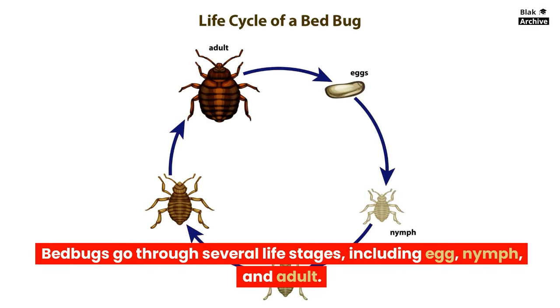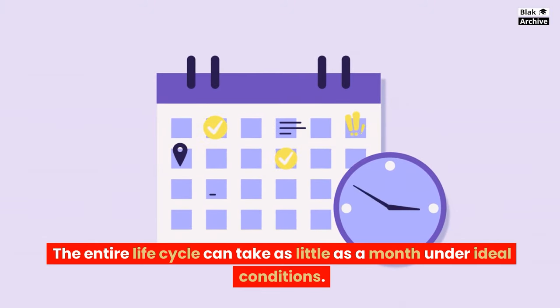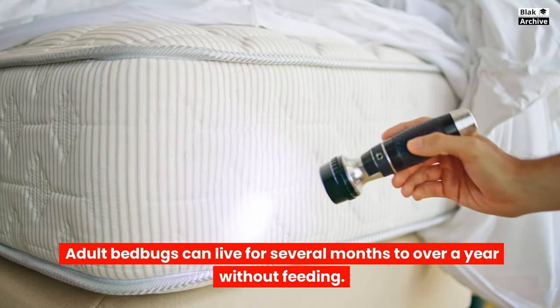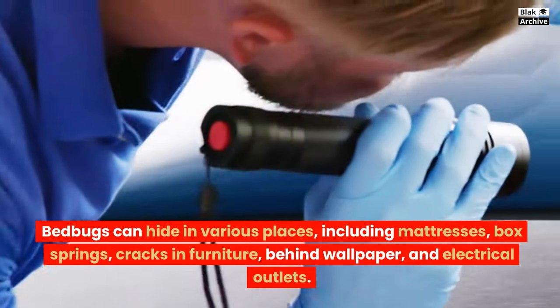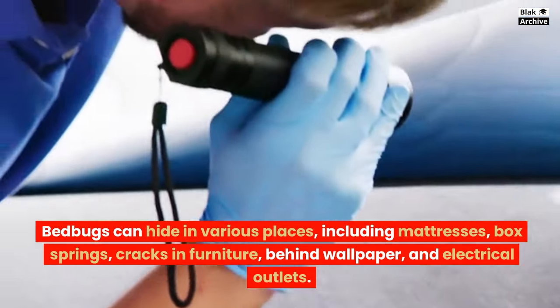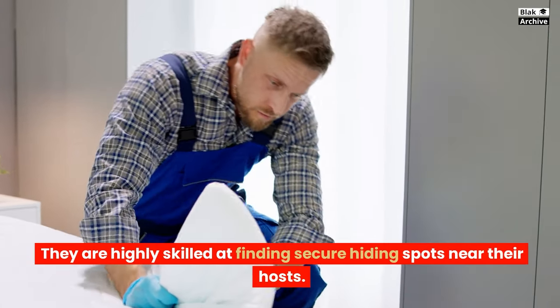Bedbugs go through several life stages, including egg, nymph, and adult. The entire life cycle can take as little as a month under ideal conditions. Adult bedbugs can live for several months to over a year without feeding. Bedbugs can hide in various places, including mattresses, box springs, cracks in furniture, behind wallpaper, and electrical outlets. They are highly skilled at finding secure hiding spots near their hosts.